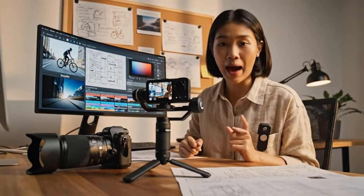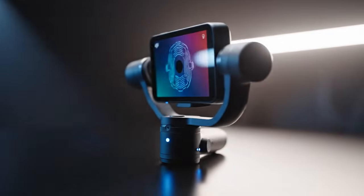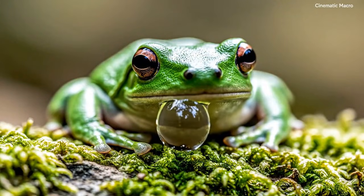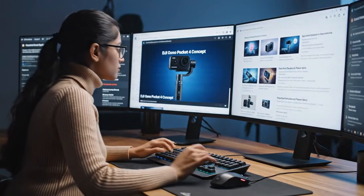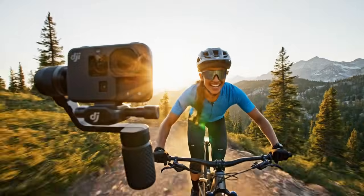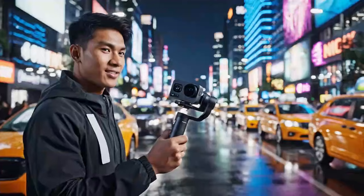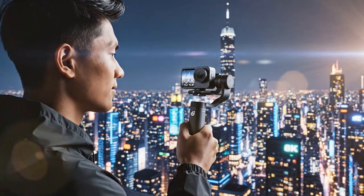Now, the two questions you've been waiting for — the two things that make this real: the price and the release date. Let's talk price. This is where the pain comes in, but also the value. The current Osmo Pocket 3 launched at $519. The confirmed internal pricing memo we've seen shows a price increase. Of course — the standard DJI Osmo Pocket 4, with that stacked sensor and 4K 240, will launch at $649. It's a jump — $130. But you are getting 4K 240, you are getting ActiveTrack 7.0.